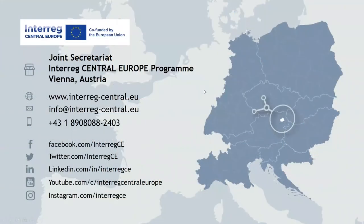Thank you for listening and showing interest in the Interreg Central Europe Programme. Here you can see further contacts and details where you can find more information on our programme. Thank you for listening and goodbye.